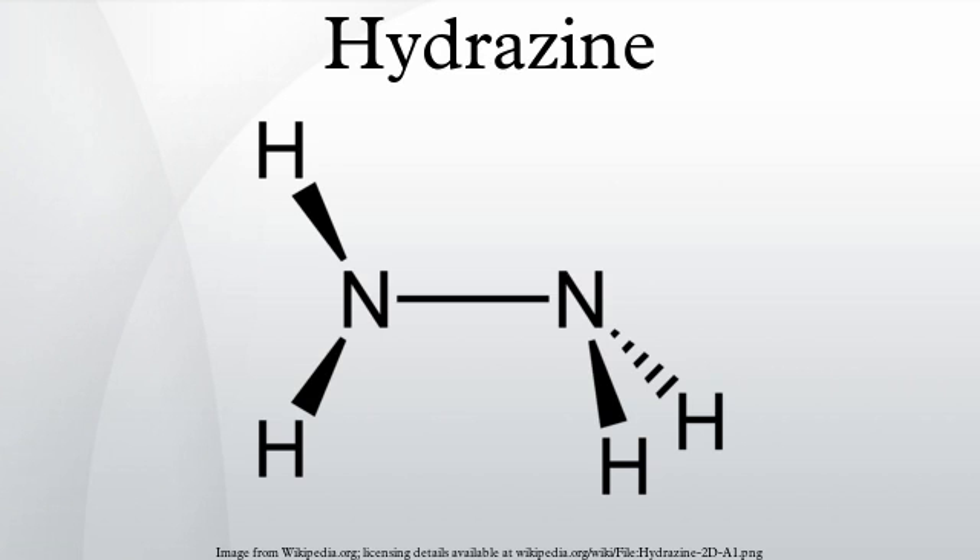Being bifunctional with two amine groups, hydrazine is a key building block for the preparation of many heterocyclic compounds via condensation with a range of difunctional electrophiles. With 2,4-pentanedione, it condenses to give 3,5-dimethylpyrazole. In the Einhorn-Brunner reaction, hydrazines react with amides to give triazoles.